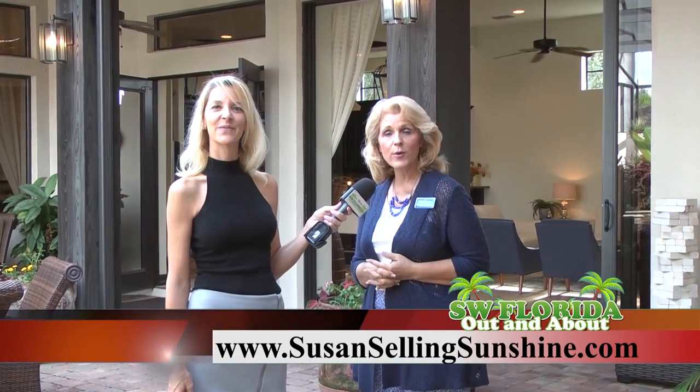This home is a stellar example of my staging, and you can see it highlighted on my website SusanSellingSunshine.com. You can call me at 239-887-1935. Let Susan stage and sell your home.